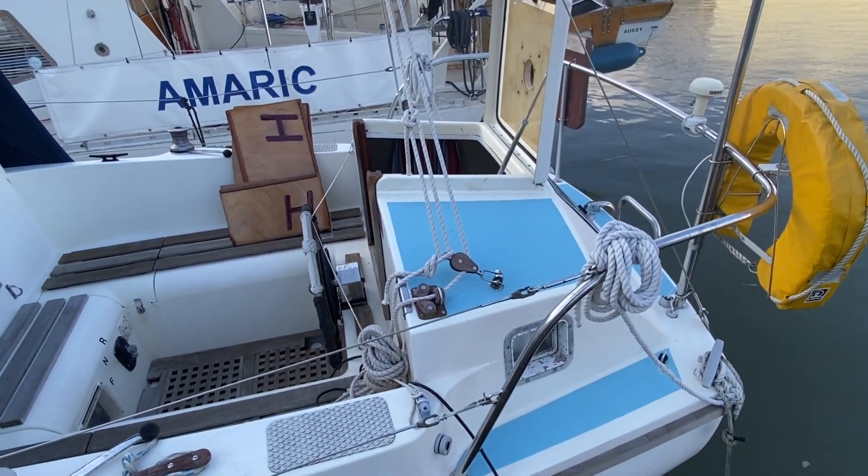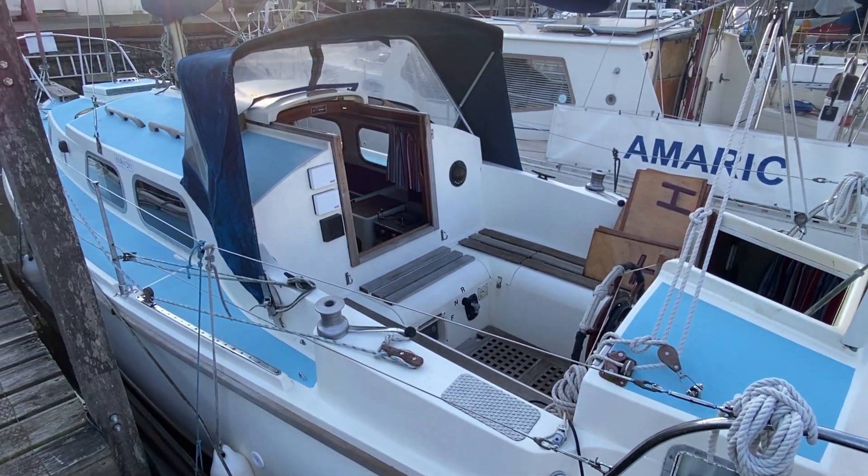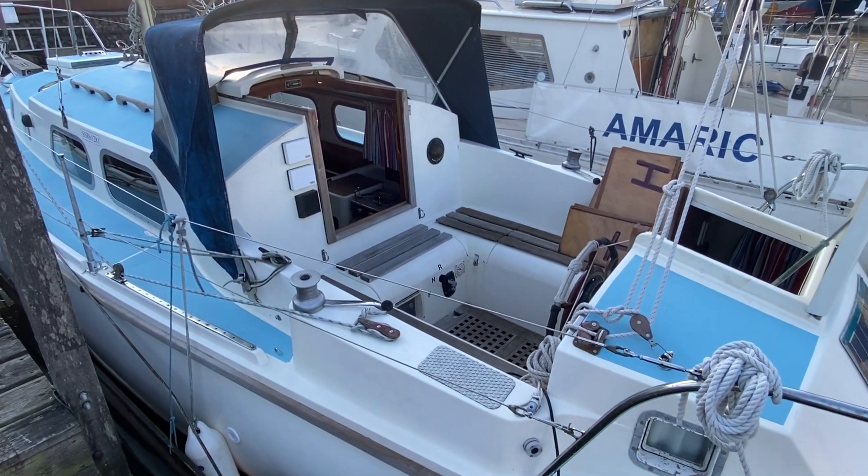So a nice boat — it presents itself really well. If you are interested, please do give us a call if you'd like to arrange a viewing. We're happy to show you the boat.